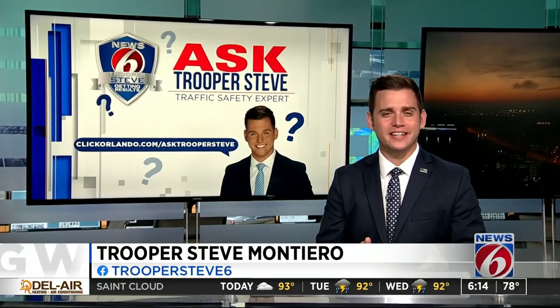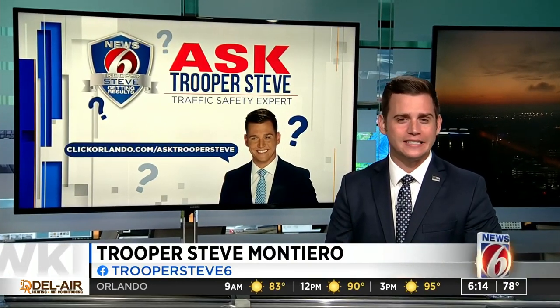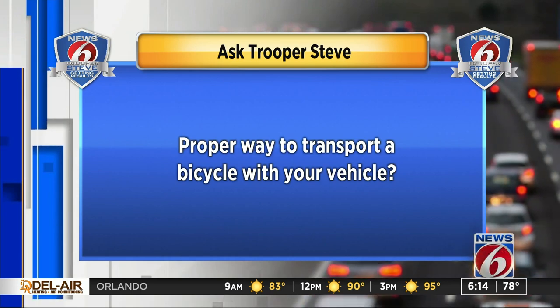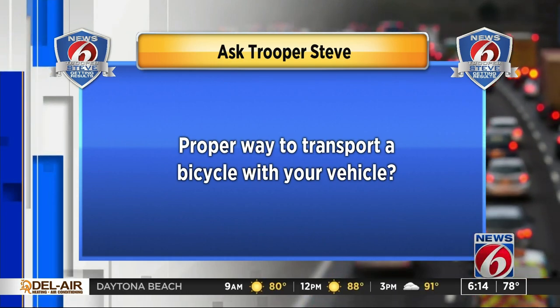Good morning. It's time for Ask Trooper Steve, where I answer the questions that you send in. This is the question we're addressing today: what is the proper way to transport a bicycle with your vehicle?